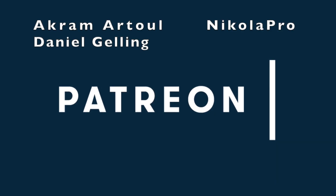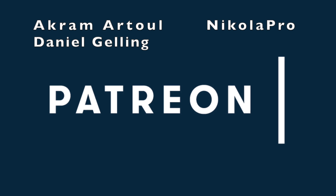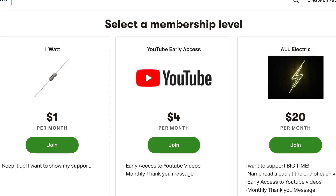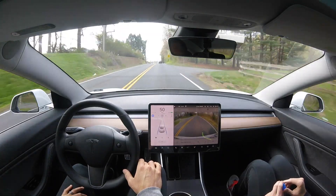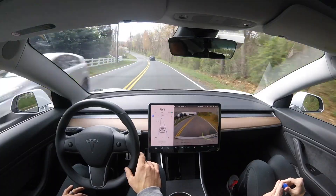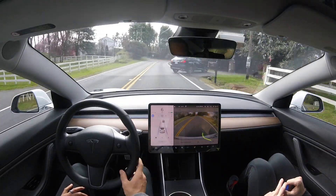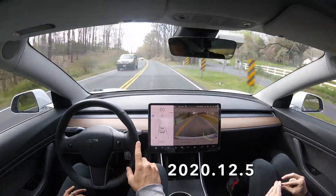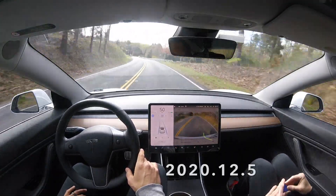Huge thank you goes out to Akram Atul, Nicola Perreault, and Daniel Jelling supporting this channel at the all-electric tier. Click the link down below and support this channel for as little as a dollar a month. Hey, what's going on YouTube? Will here from All Electric, back again with another video. Today we have Curvy Country Road Test number 14, running 2020.12.5, the most current software to date.